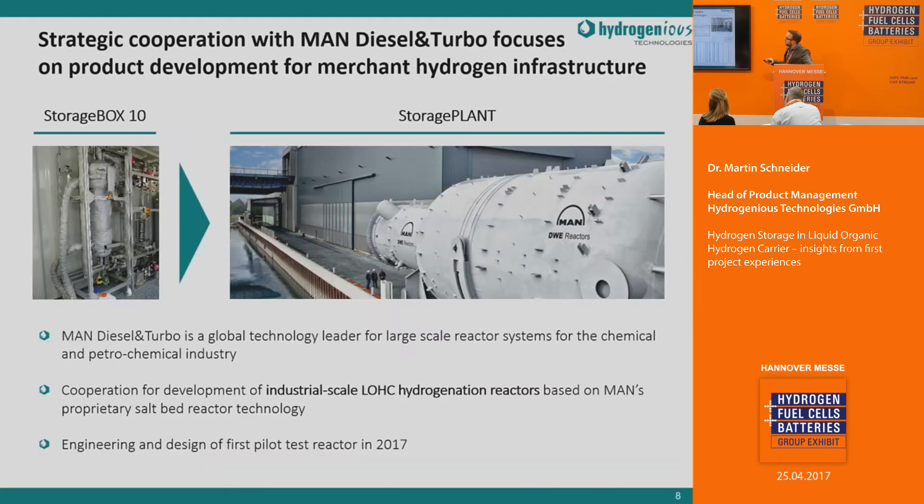We are now scaling this system up together with MAN in a joint corporation to the megawatt scale, to realize industrial-scale hydrogenation reactors using the patented salt bed reactor technology of MAN.